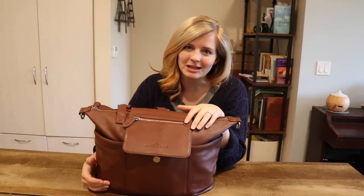Hi you guys! Welcome to Mama Monday. This week I'm going to be sharing with you what's in my diaper bag.